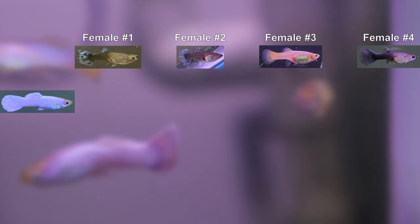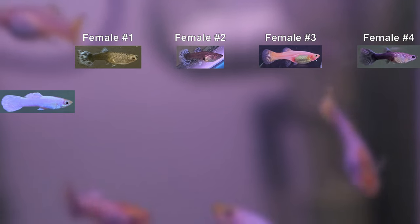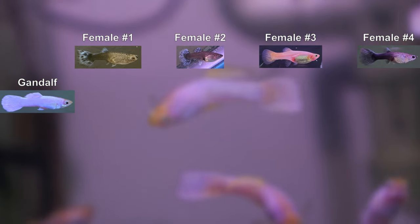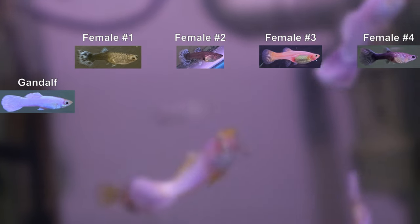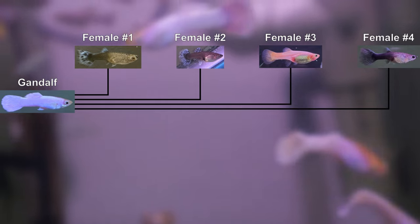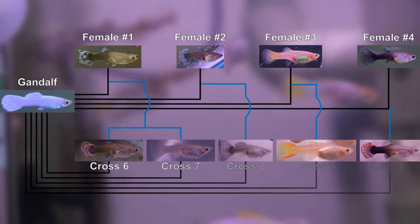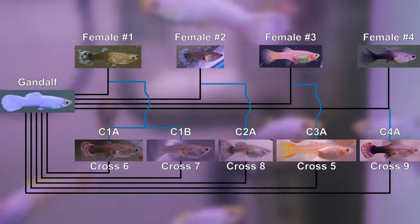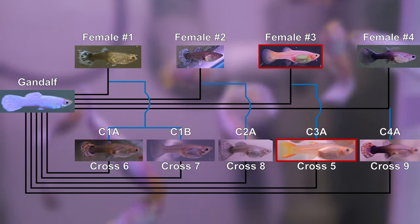As context for those that are new to this channel, we are in the middle of a series of backcrosses with a single male we named Gandalf. Gandalf is our only guppy that had any white color, and we intentionally crossed him to four females that didn't share any of his characteristics. Here is a chart that shows our current crosses so far. Crosses 3 and 5 are the most relevant for this video.